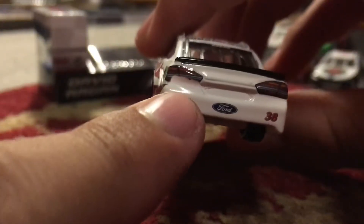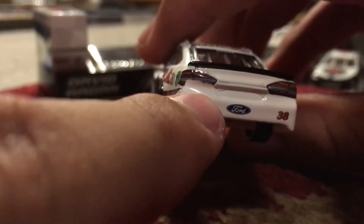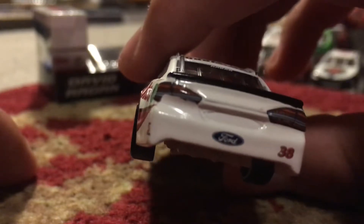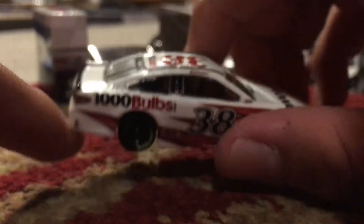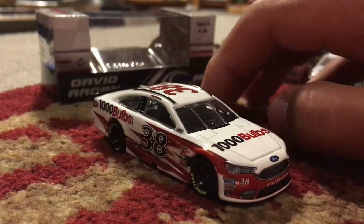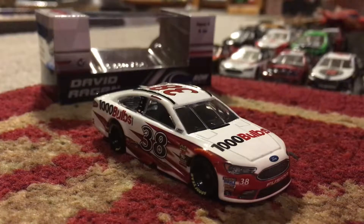Half of the rear headlight has white paint all over it - you see that? Oh God, that's terrible. Oh man, Lionel. Lionel, Lionel, Lionel. I honestly swear, Lionel, there's gonna be a point where Lionel just becomes terrible and then they're gonna leave as the official NASCAR diecast manufacturer.